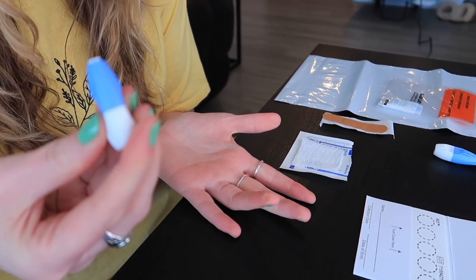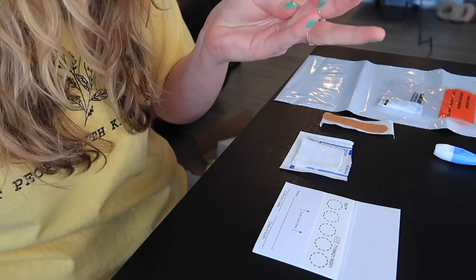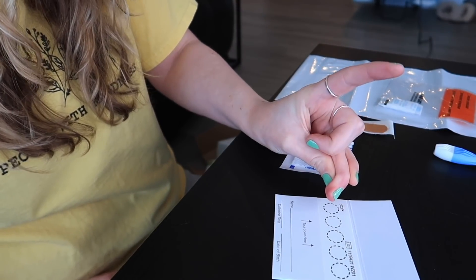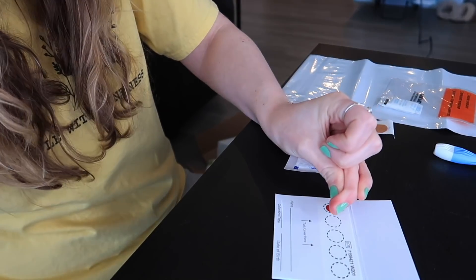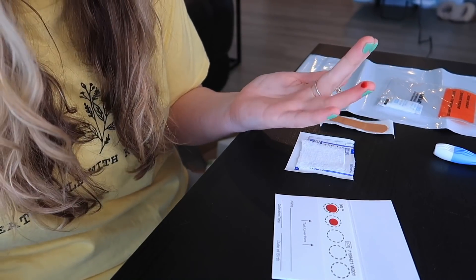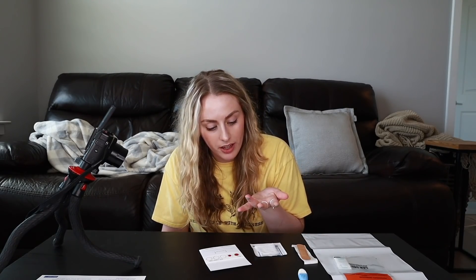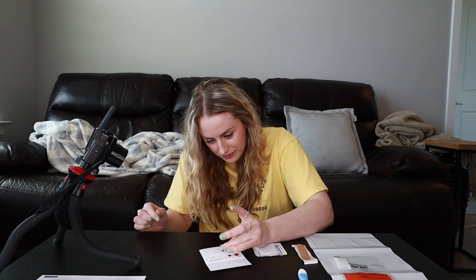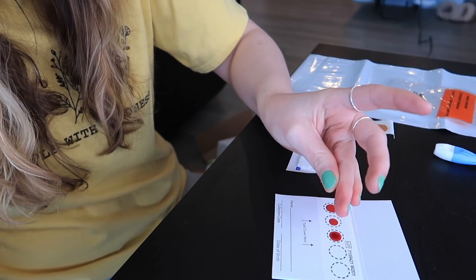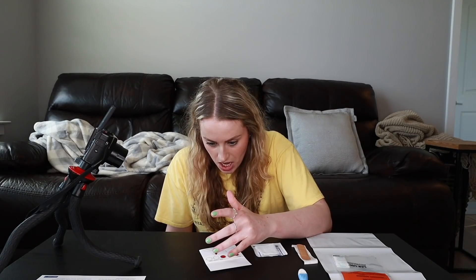Oh, that wasn't bad. Now the goal is to let the blood drip onto the paper. I feel like I'm not getting enough blood — it literally wants me to fill up the entire circle and I'm struggling. I might have to prick my finger again. Okay, now it's starting to drip. This is so weird.